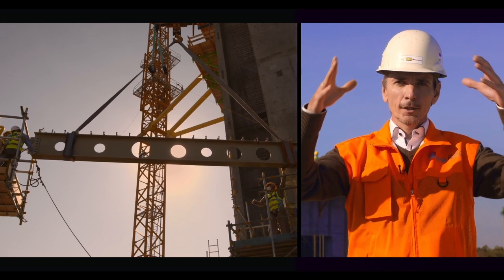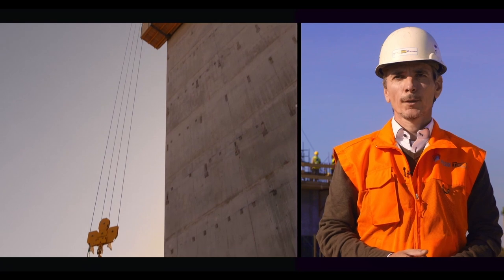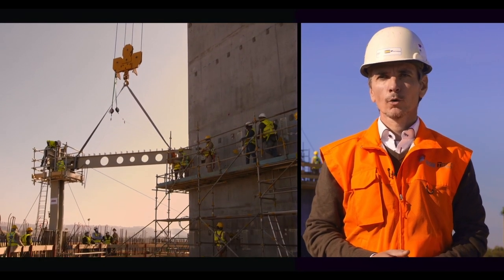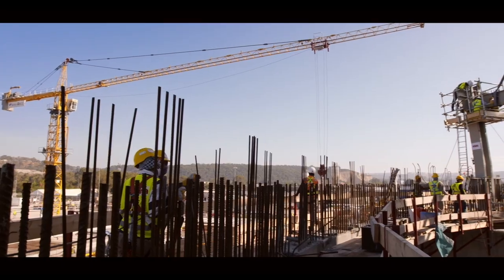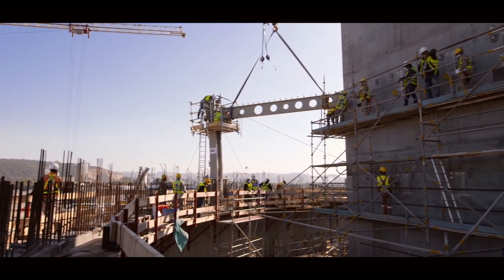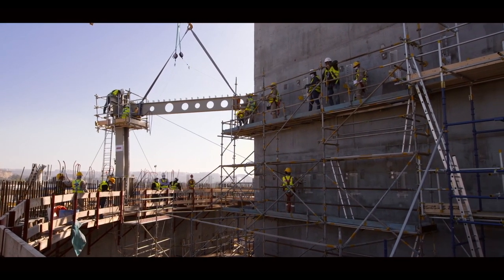La charpente va en fait faire l'ossature de la tour, sur laquelle par après on vient installer les façades qui normalement démarreront quelque part en mai, juin. Donc on voit bien déjà maintenant la cadence des différentes activités qui vont continuer à s'enchaîner de la même façon dans les mois à venir.